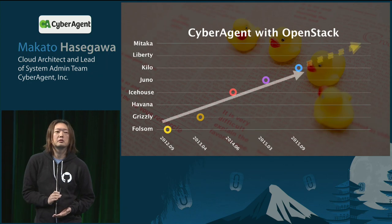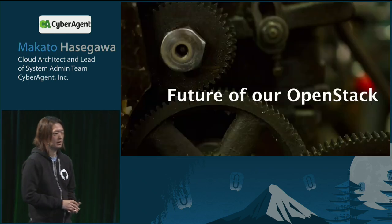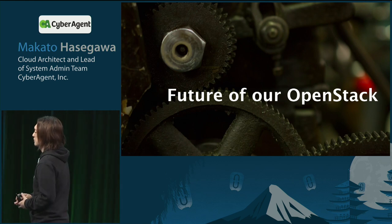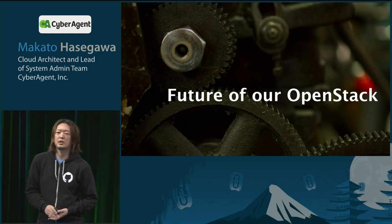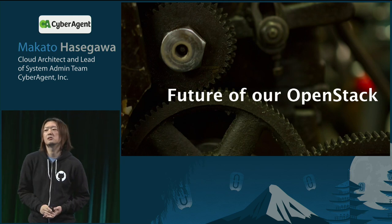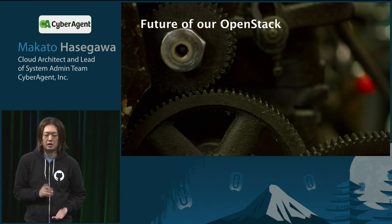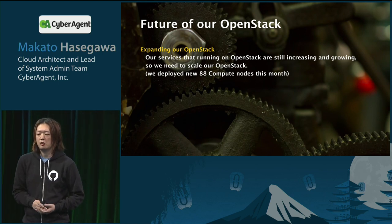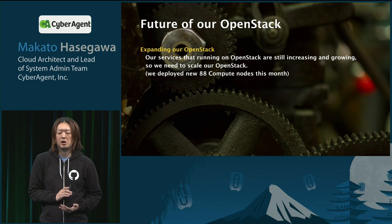It's time to show you the future of our OpenStack. Let me show you three keywords for our future. The first keyword is scale of our OpenStack. Our services running on OpenStack are still increasing and growing, so we need to scale our OpenStack.